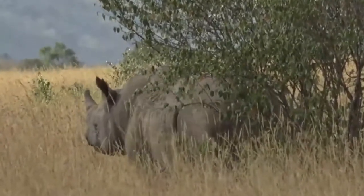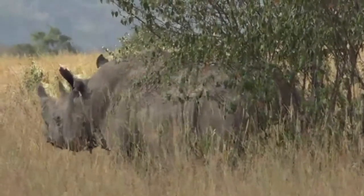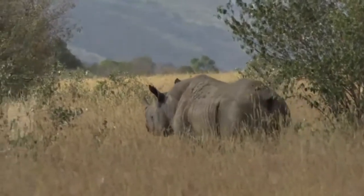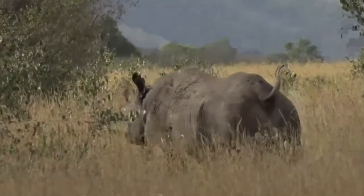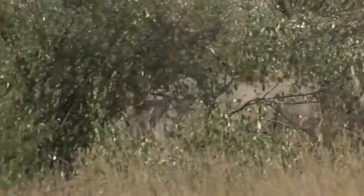It looks like it may be doing a scent mark there — I'm just judging by... there we go, you can see its tail all curled up. That's a distinctive sign of a scent mark.